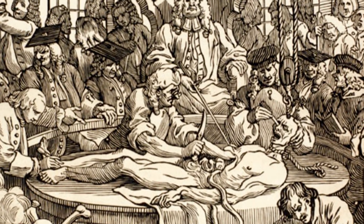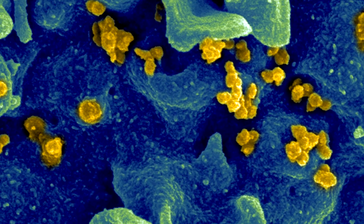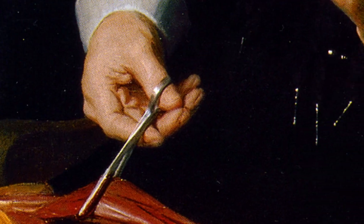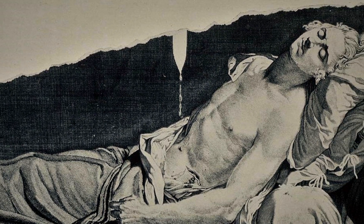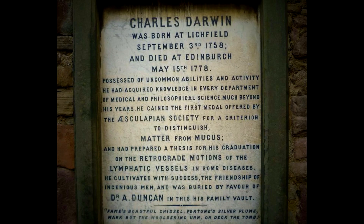Learning from the dead was not just unpleasant, it was dangerous. As bodies begin to decompose, infectious organisms multiply. In 1788, a young medical student cut his finger while dissecting the dead body of a child. A few hours later, he began suffering from terrible headaches and later started hemorrhaging. By the next day, he was dead. His name, Charles Darwin, was later given to a nephew who went on to make it famous.